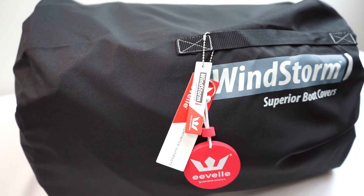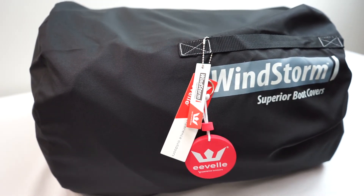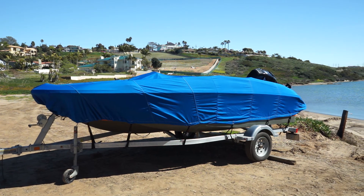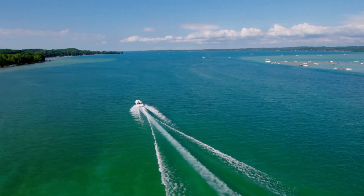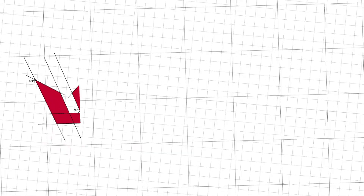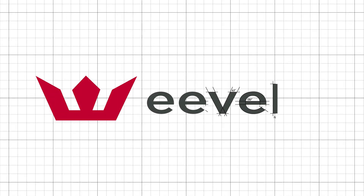Windstorm Elite Series Covers also include a convenient stuff sack for easy storage. Windstorm Elite Deck Boat Covers are high-performance, full-featured covers made with Sunbrella Marine Grade fabric and are designed to provide years of outstanding protection. Evel — quality and performance by design.